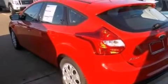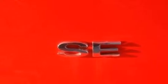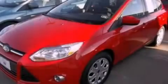With an EPA estimated rating of 36 miles per gallon on the highway, this automobile is clearly a fuel-efficient choice. This automobile won't last long at this price. Call and arrange a test drive now.